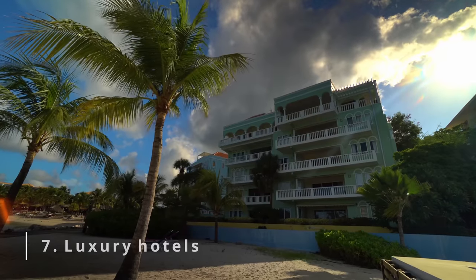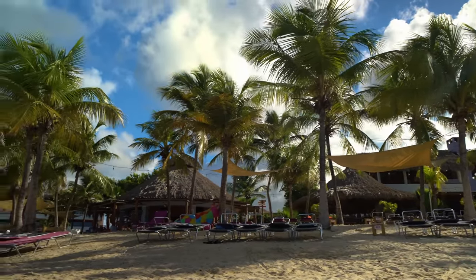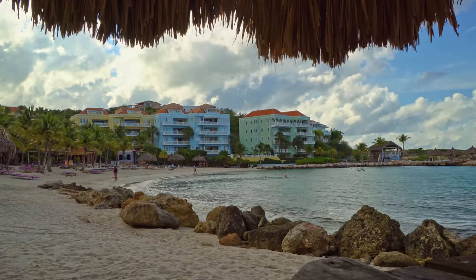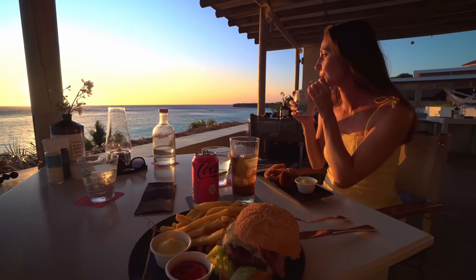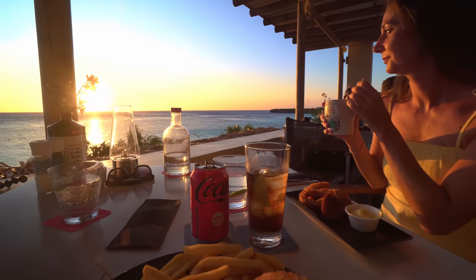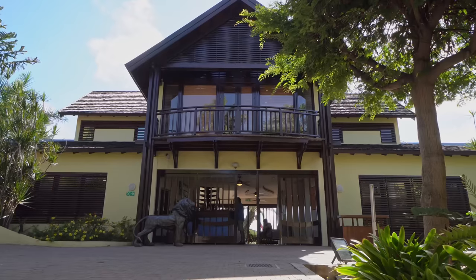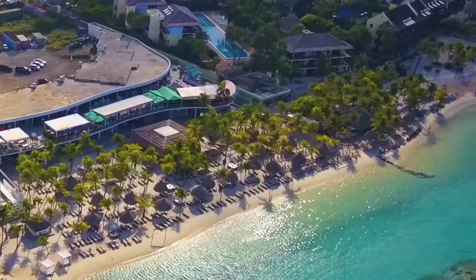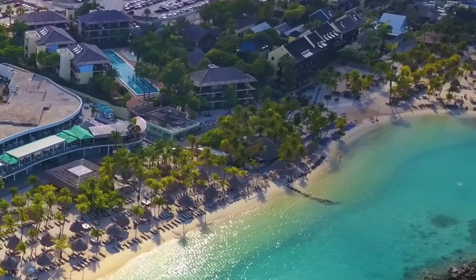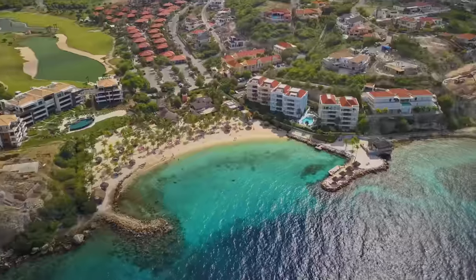Number seven: stay in a luxury hotel. There are beautiful and luxurious hotels on the island, right next to sandy beaches. The average price for this type of hotel is between $150 and $250 per night. Direct access to Caribbean water, high-quality food and service and clean beaches at an arm's length justify the high price. Places worth considering are the series of villas and the Lions Dive Hotel on Mambo Beach, and the Bayside Boutique Hotel on Blue Bay Beach, where you will also find a golf course.